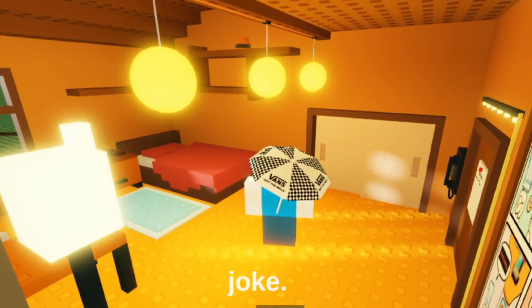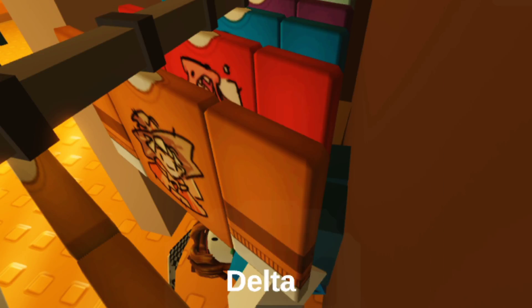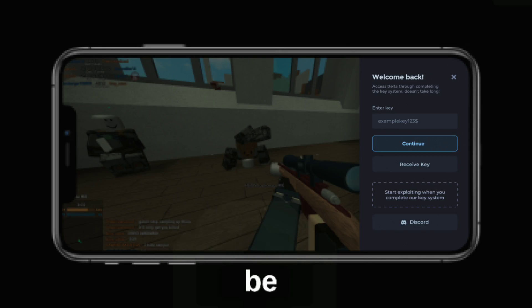You will be surprised when you see this — the owner is creating a new Delta UI with a crazy look and many more improvements. It's called Delta Version X. This is what it looks like. It may take a couple of weeks to be released.